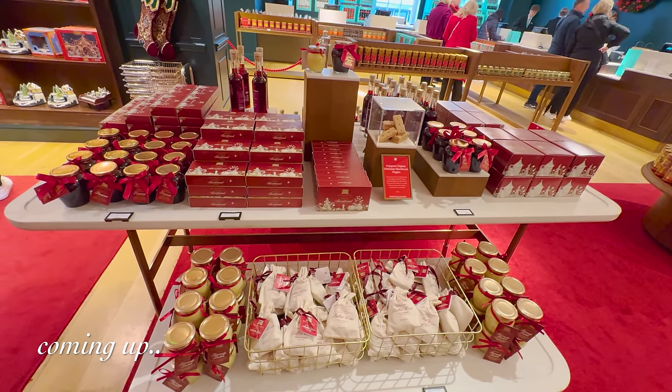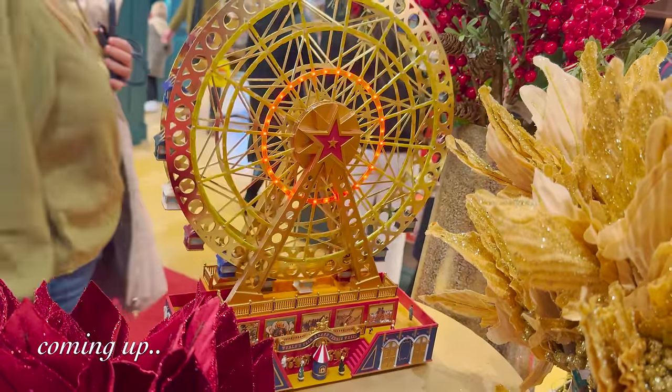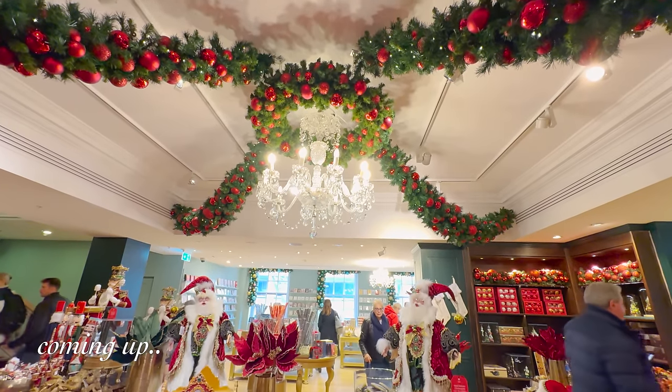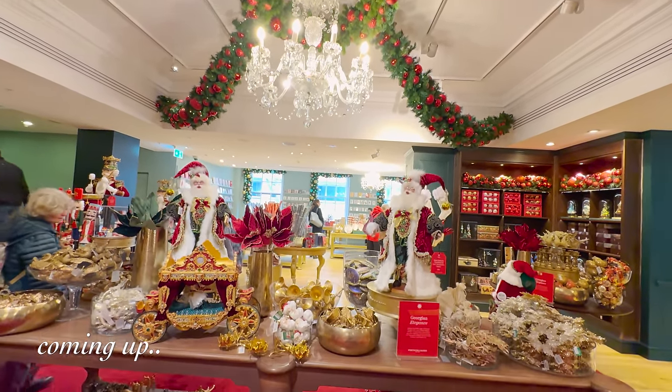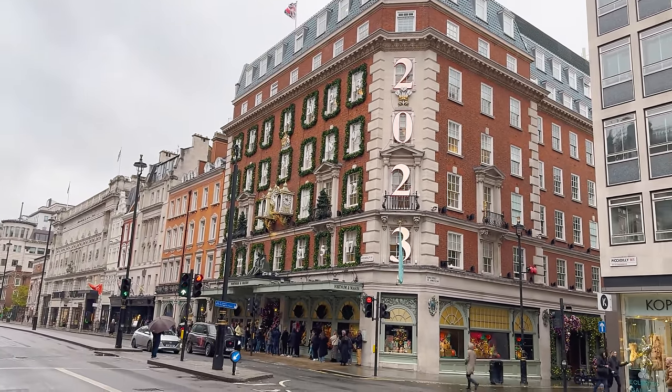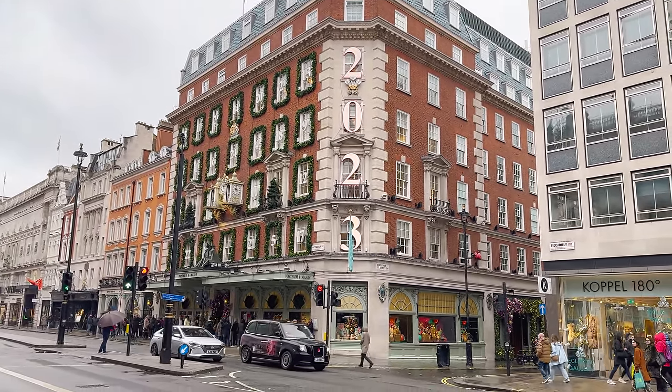Is Fortnum & Mason the best store to visit at Christmas? You guys say that quite often in the comments, but yes, this store is from 1707. We're going to check out the Christmas department, which is very famous. It's a very typical rainy Saturday morning here in London, dead on 10 o'clock. Let's go in.